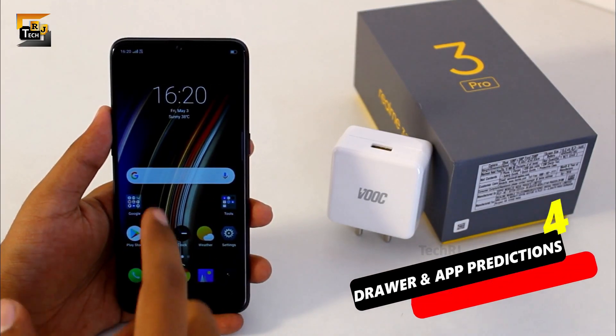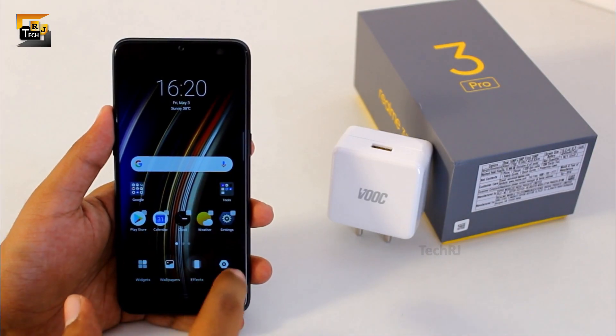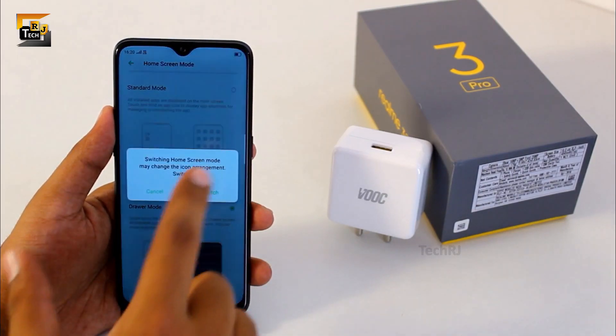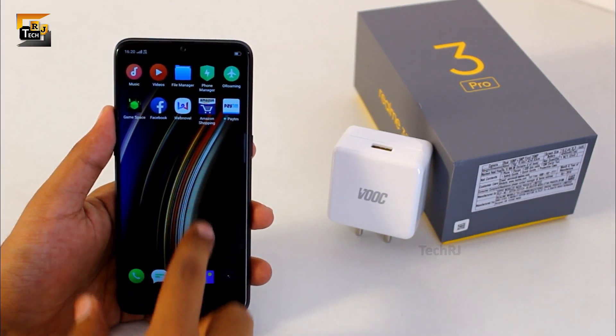ColorOS 6 also brings an app drawer in your smartphone which is enabled by default, as you can see here. To disable this you need to long tap on the home screen, select settings, go to home screen mode and select standard. You need to confirm it by pressing the switch button, which will bring all your applications to the home screen, disabling the drawer.